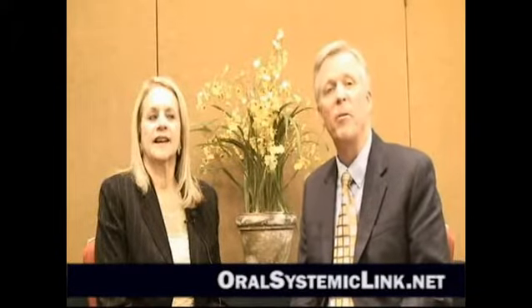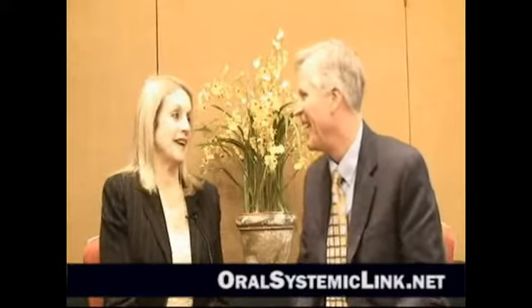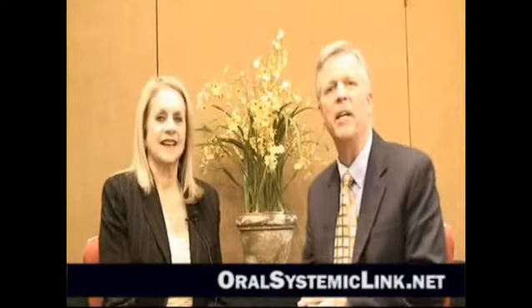Hi, I'm Dr. Mike Milligan. I'm here with Joy Moeller, Certified Orofacial Myologist from Pacific Palisades, California. Joy, thanks so much for being with us. Thanks for putting this up on the web — it's exciting. We're here at the Aesthetics Meeting in Bonita Springs, Florida.